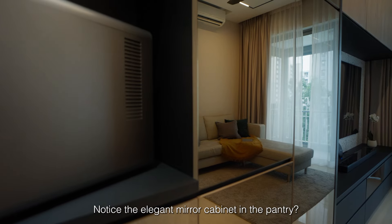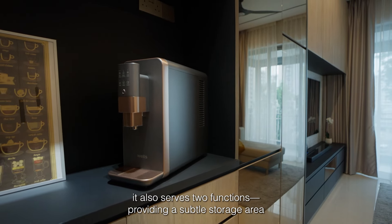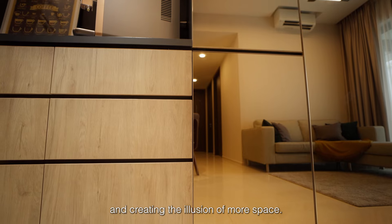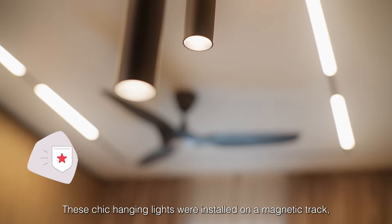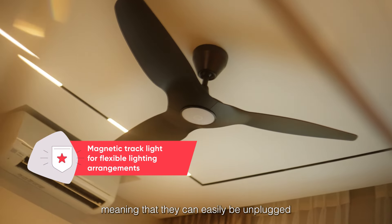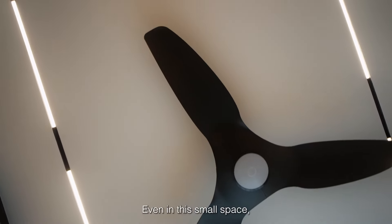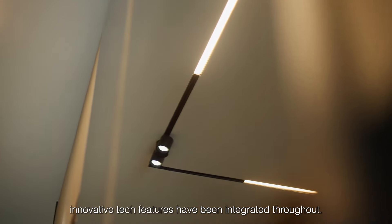Notice the elegant mirror cabinet in the pantry — it isn't just beautiful to look at. It also serves two functions: providing a subtle storage area and creating the illusion of more space. These chic hanging lights were installed on a magnetic track, meaning they can easily be unplugged and moved to light up different areas in the room. Even in this small space, innovative tech features have been integrated throughout.